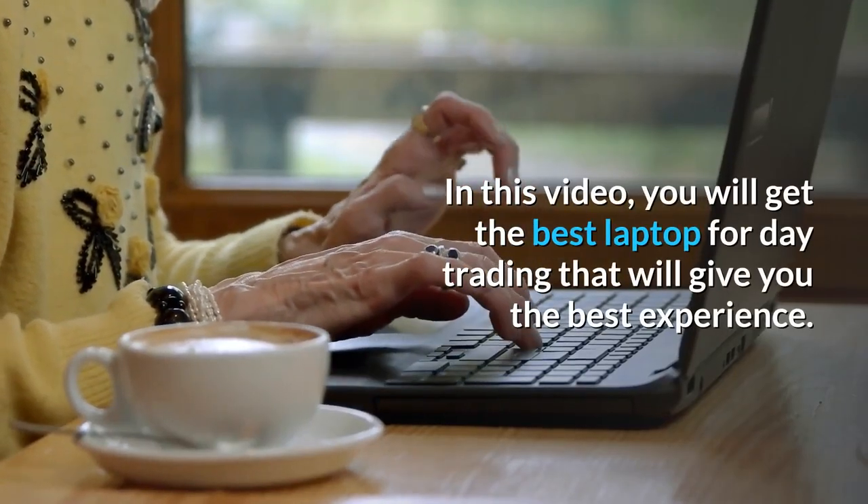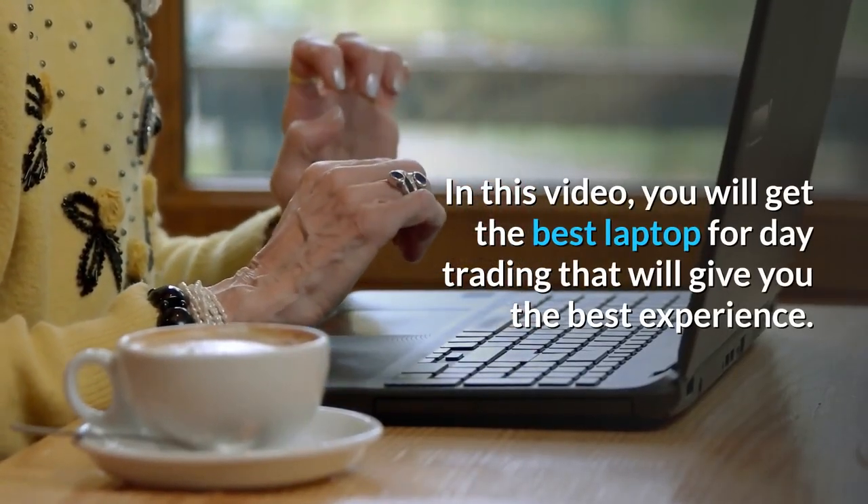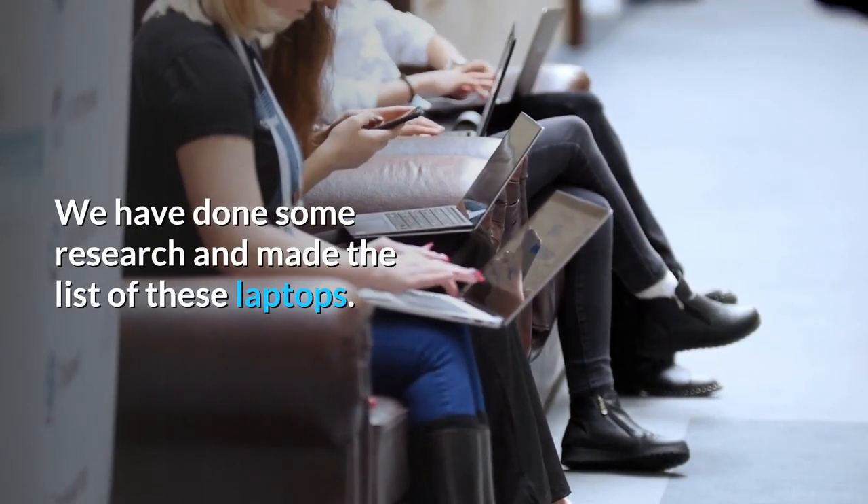In this video, you will get the best laptop for day trading that will give you the best experience. We have done some research and made the list of these laptops.